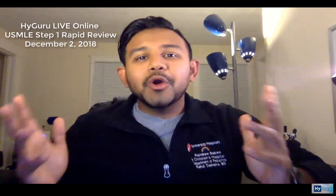As we're just kicking off, I want to let you know, December 2nd, we're going to be hosting a live online review which covers the highest-yield concepts from the USMLE Step 1 content outline.